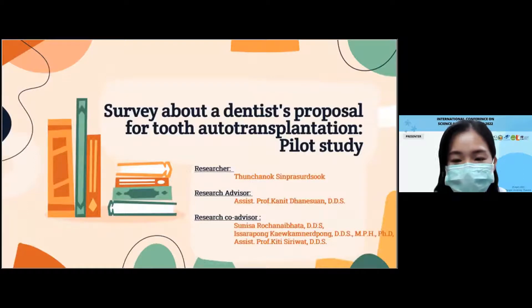Hello everyone. My name is Ethan Snogsin. I study a Master's Degree in Oral and Maxillofacial Surgery in the Faculty of Dentistry at Chulalongkorn University. My advisor is Professor Kanit Taneasuan, and my co-advisors are Professor Sunisa Rojanavipa, Professor Isalat Gheo Kamenepong, and Professor Gitti Sirivat. Today I would like to present my research entitled 'Survey About Dentist Proposals for Tooth Auto-Transplantation: A Pilot Study.'